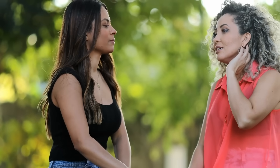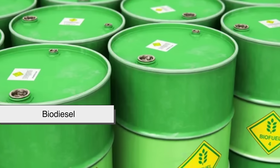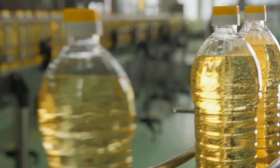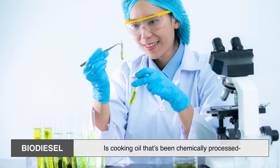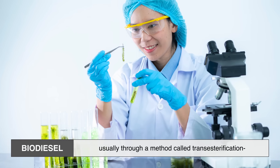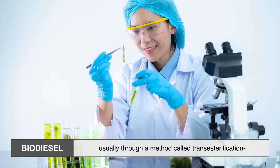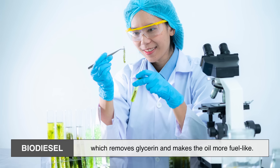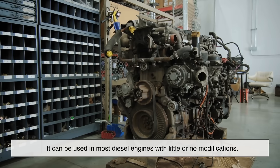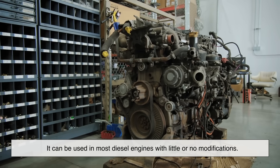Let's clear up a common confusion. When people say they're running their cars on cooking oil, they usually mean one of two things: biodiesel or straight vegetable oil (SVO). Biodiesel is cooking oil that's been chemically processed — usually through a method called transesterification — which removes glycerin and makes the oil more fuel-like. It can be used in most diesel engines with little or no modifications.